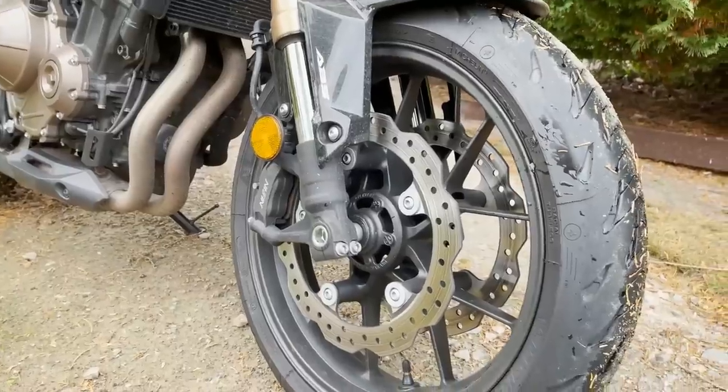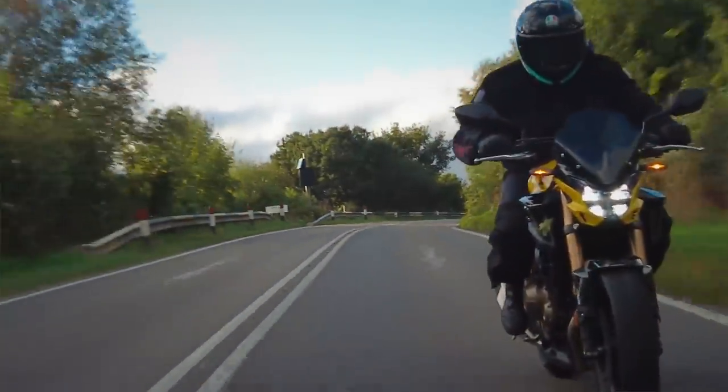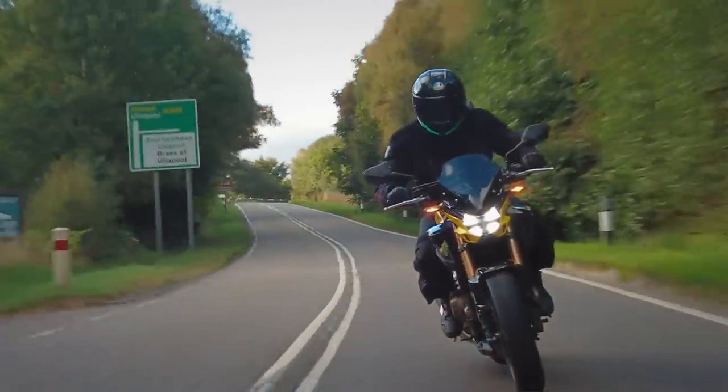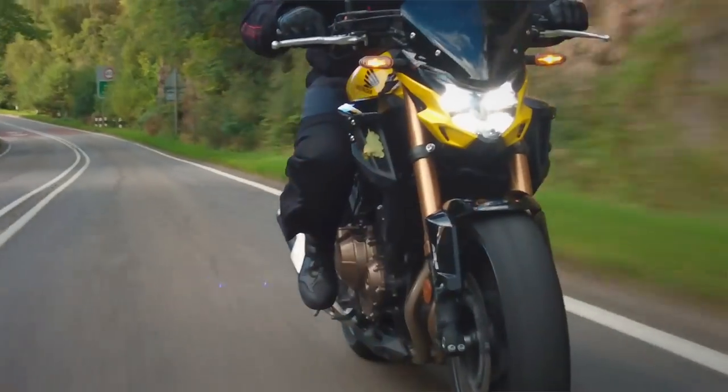Next up, dual disc setup with Nissin calipers — these ones are mounted radially. You've got lighter wheels, so unsprung weight is lighter, which improves handling on the road. Also at the front, the Michelin Road 5 tyres we were using were very, very grippy — especially in the rain, especially in Scotland where that happened a few times.